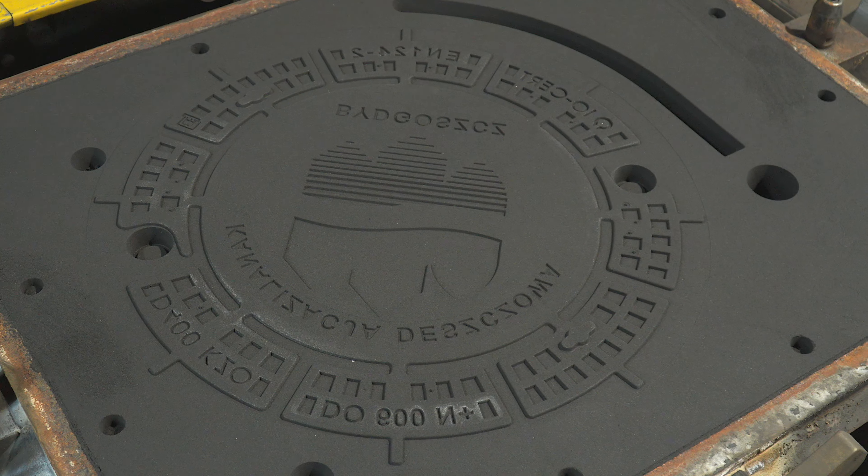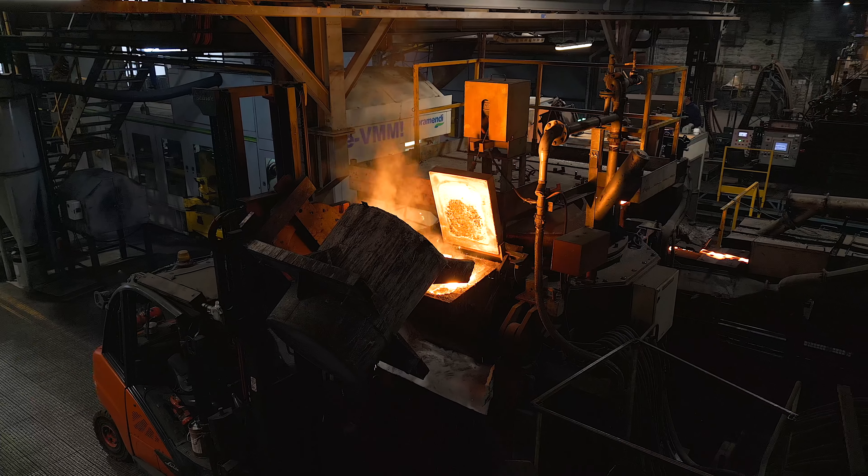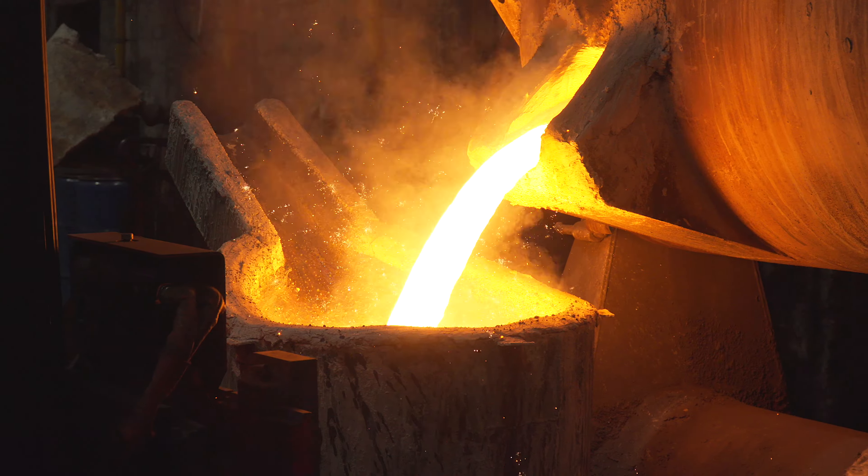We will see how fittings, manholes, pipes, and other cast iron products are made there. Watch out — it's going to be hot.